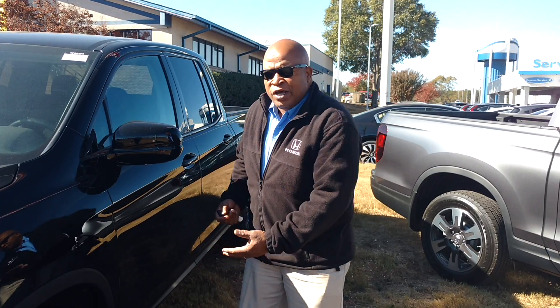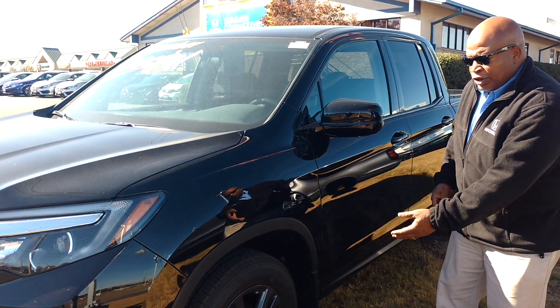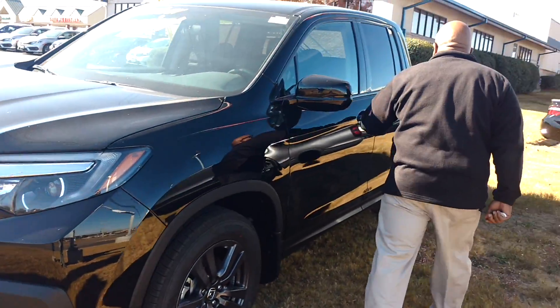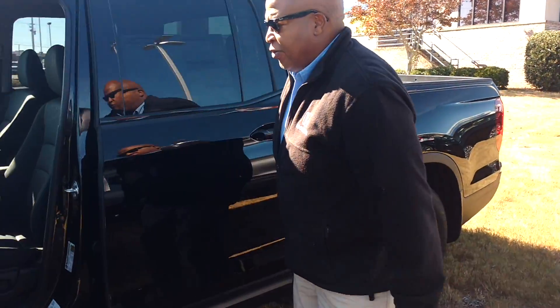This is Sam Boswell Honda. I just wanted to give you a brief video of the 2017 Ridgeline. This particular one is the 2017 Honda Ridgeline Sport. You got the blacked out wheels, you got the daytime running lights. This is currently running. I'm going to show you a little bit of it in the interior here in the front.